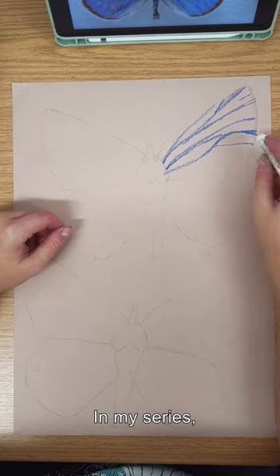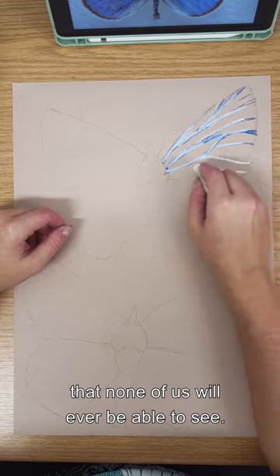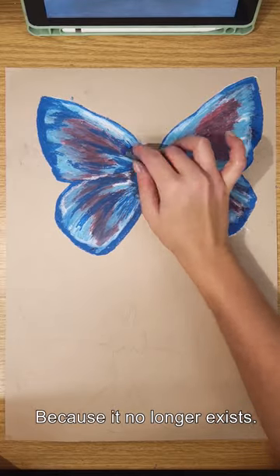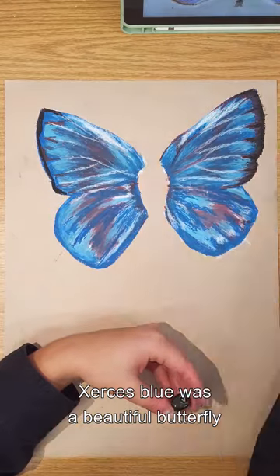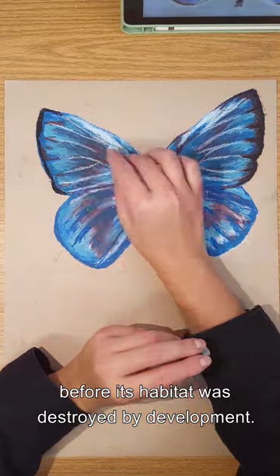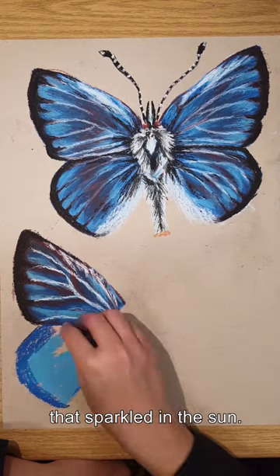In my series, I'd like to include an animal that none of us will ever be able to see — not because it lives in some remote area of the world, but because it no longer exists. The Xerces blue was a beautiful butterfly living in the California sand dunes before its habitat was destroyed by development. It had a gorgeous ocean-blue wing that sparkled in the sun.